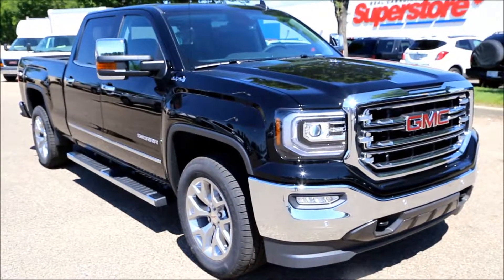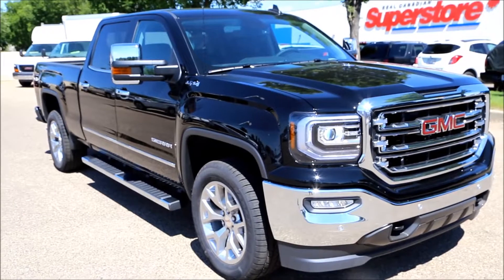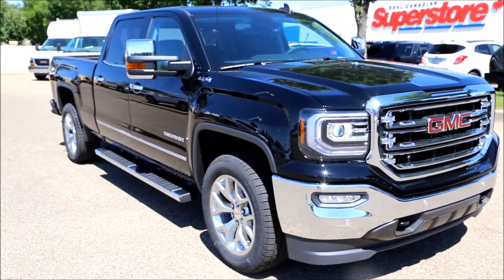Once again, here we have our brand new 2017 Onyx Black GMC Sierra SLT 1500. Come on down to Davis Buick GMC here in Medicine Hat and take a look or take it for a test drive.